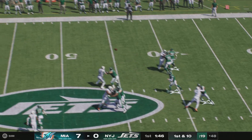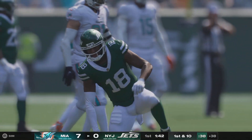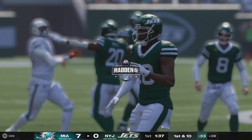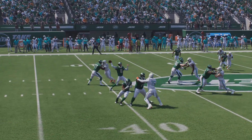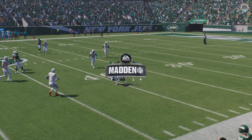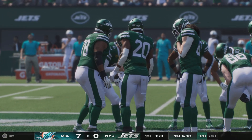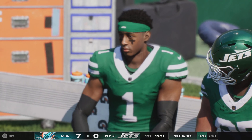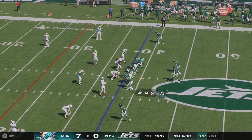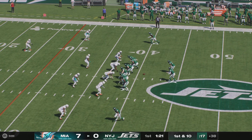Now it's Rodgers — finds the open man, it's Mike Williams, and they'll get him down inside the 40. 14 yards is the pickup there at a Jet first down. Mike Williams is a big receiver used to making big plays, and the Jets pounced on the opportunity to add him this offseason despite the fact he's coming off an injury-shortened season. When healthy, he's the type of big-bodied weapon who can take this star-studded offense to a whole other level.